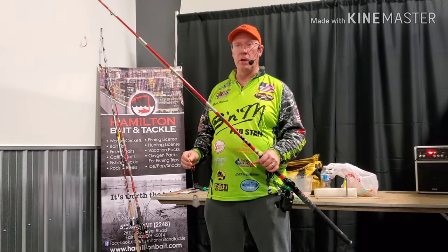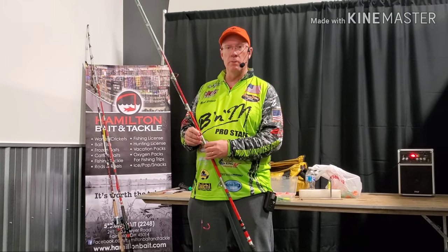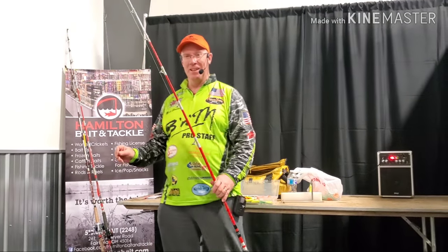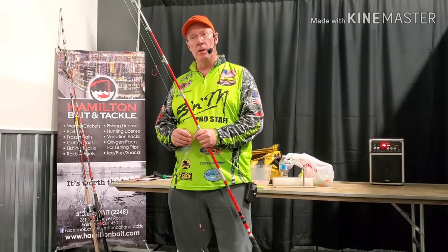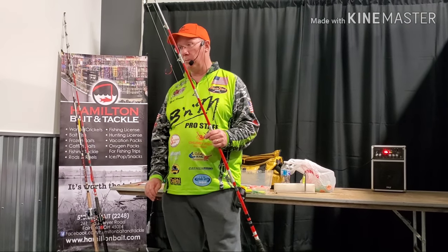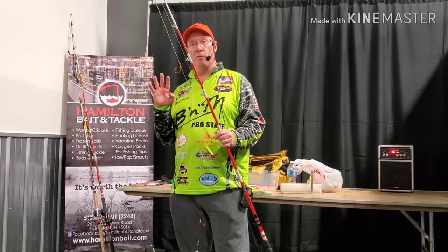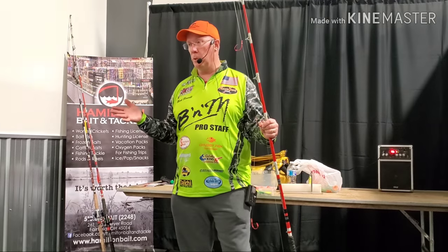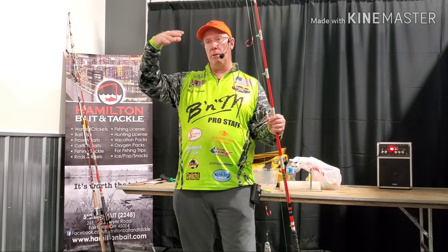Some interesting news: some of you guys know that I hold the West Virginia state blue cat record — just about got beat yesterday. One pound short. It's going to get broke this year, I'm pretty sure. I've had it for three years, just a hair under 60 pounds. I caught that down at Gallipolis, right along the Ohio-West Virginia border. In the last month, four fish over 50 pounds have been caught. West Virginia started stocking blues about nine or ten years ago, and they're getting bigger and bigger.